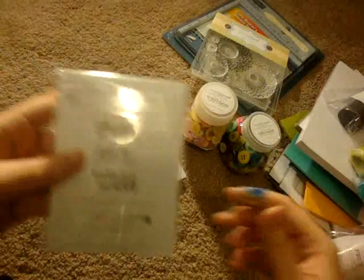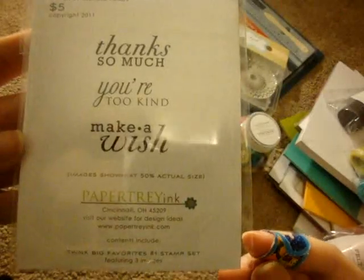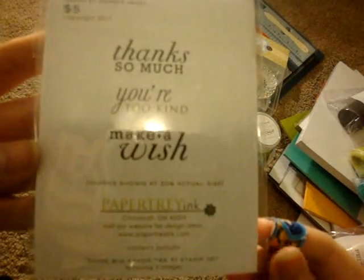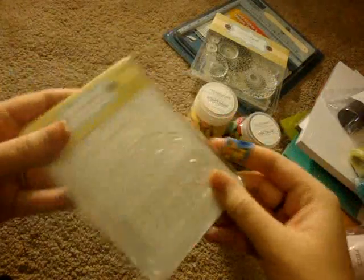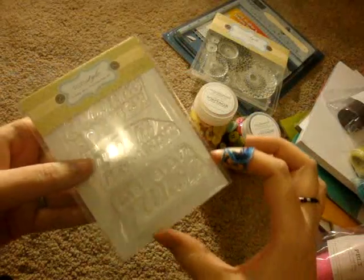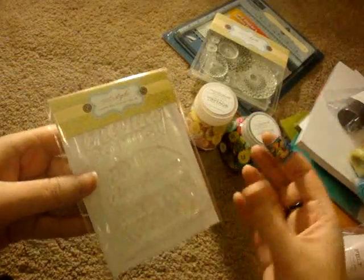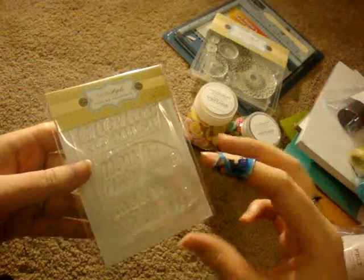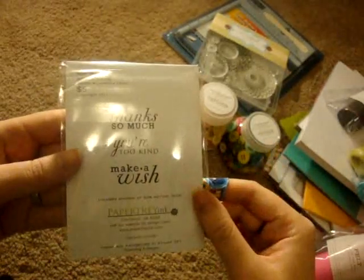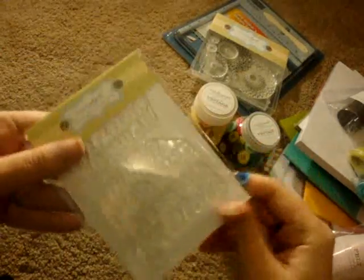The last stamp set I got was called Think Big Favorites, number one. I got it because the sentiments I have for cards are all pretty small, so I thought these would be nice to have — just a simple card with a big sentiment on the front. I'm always needing thank you cards and birthday cards, so I thought I could make a quick card with these.